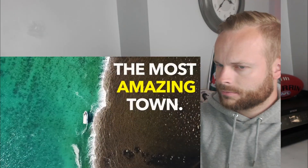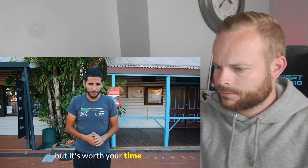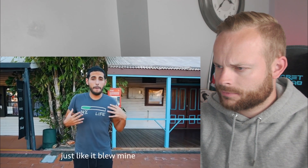In today's video, we check out a town with only 15,000 people that has some incredible features. It's Broome in Australia. The following video is longer than a minute, but it's worth your time because it will blow your mind just like it blew mine.